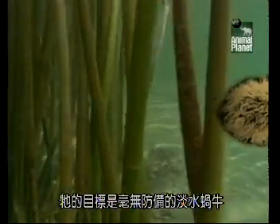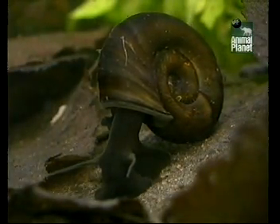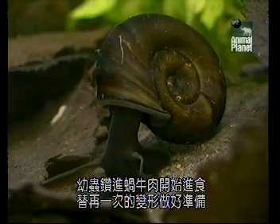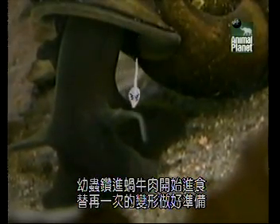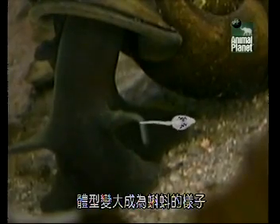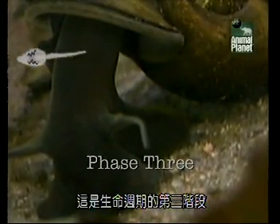Its target is an unsuspecting freshwater snail. The larva burrows into the flesh and feeds, preparing itself for another transformation into a much bigger tadpole-like creature. This is phase three of the life cycle.